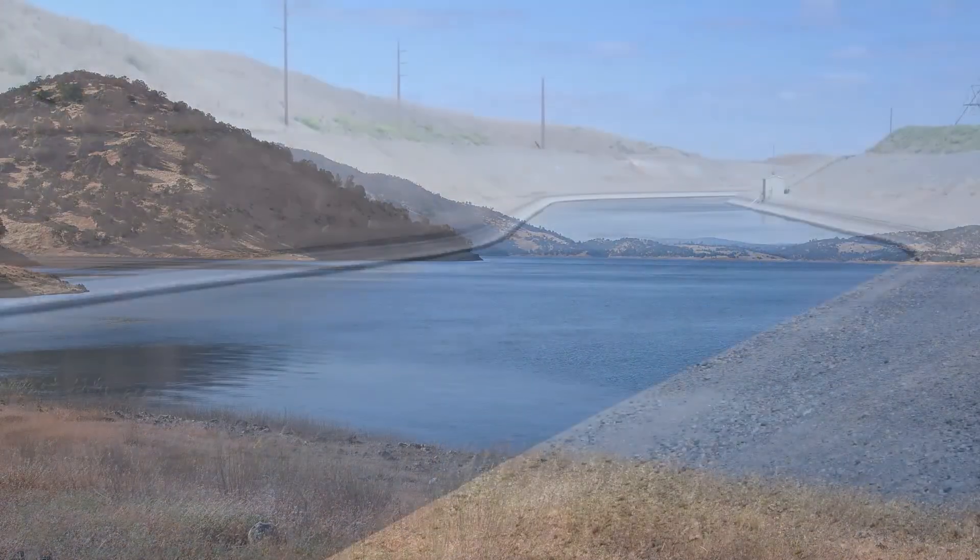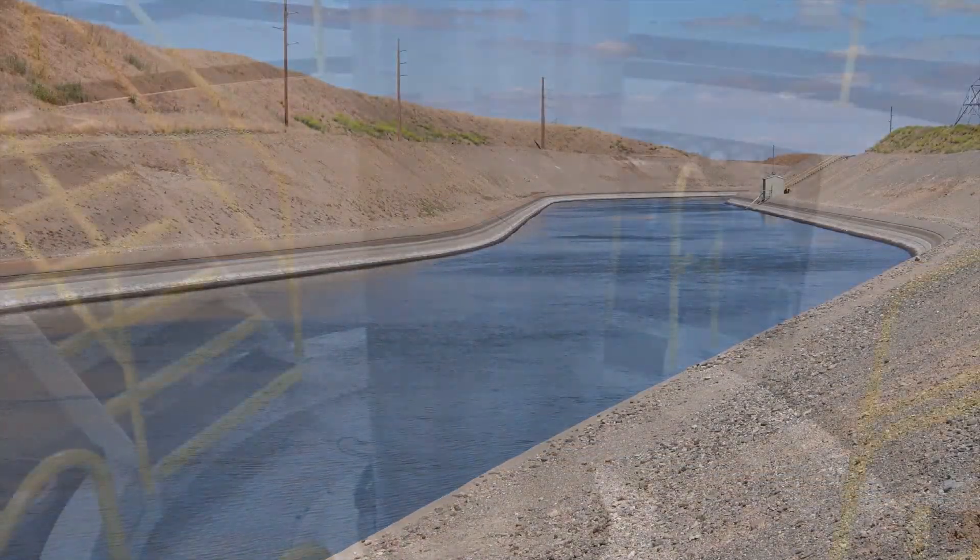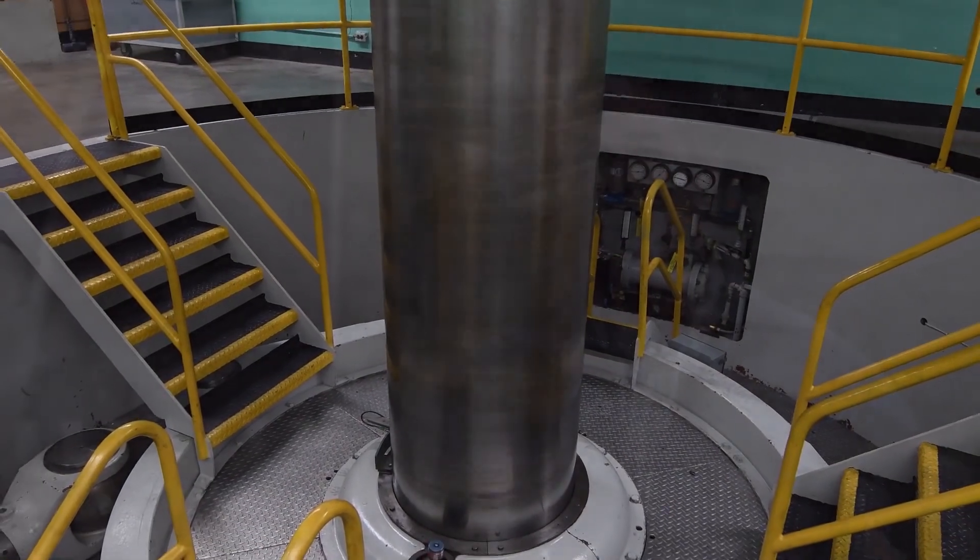It means that we will probably more often than not have higher reservoirs at the end of May, which helps with water supply reliability, power generation, flat water recreation and other project purposes.